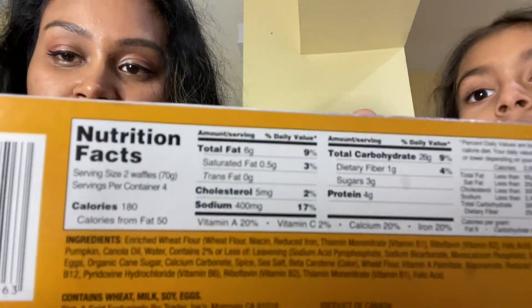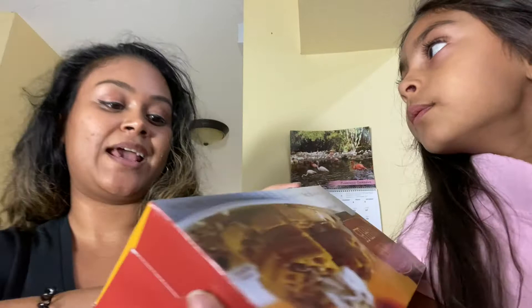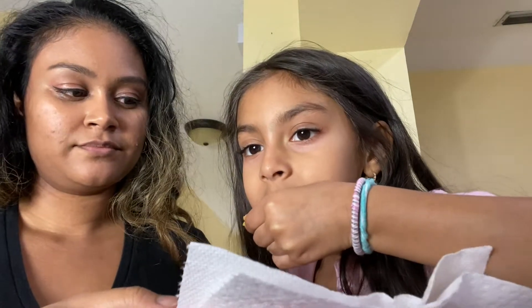The next thing I got is pumpkin waffles. I had these last year and they were pretty good. Looking at the nutrition facts — two waffles are 180 calories, four grams of protein, 26 carbs, six grams of fat, and only three grams of sugar which I love. I have some right here that I toasted up — they toast up pretty nicely and honestly look pretty good.